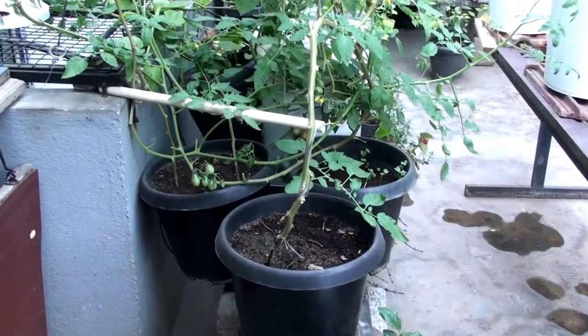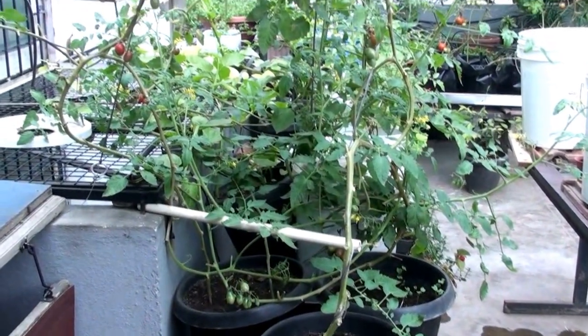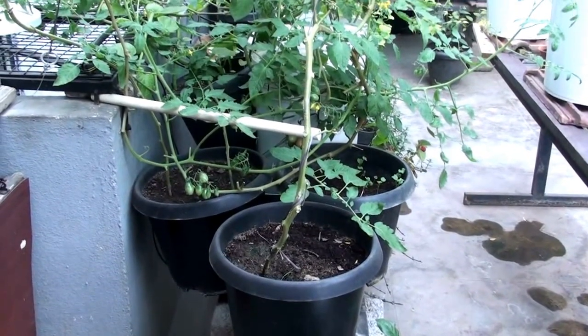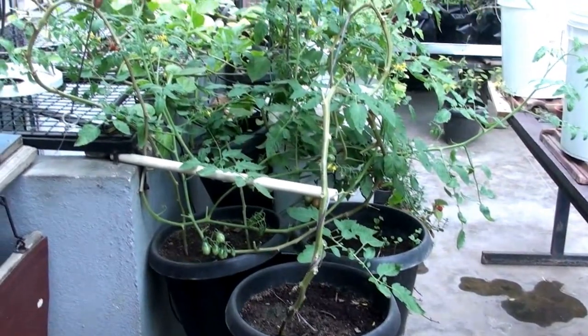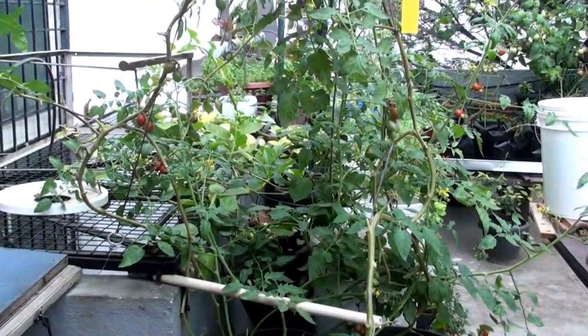Hi, this is Pradeep D'Souza, and this is the story of my three cherry tomato plants that I picked up as seedlings from a nursery close to Whitefield in Bangalore. This is a story to document the amazing growth of these three cherry tomatoes.